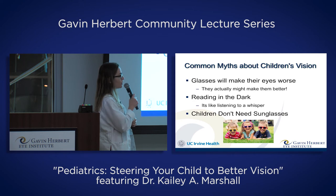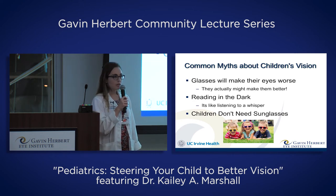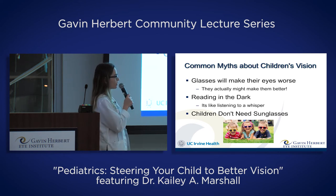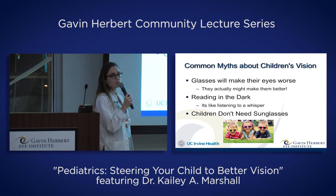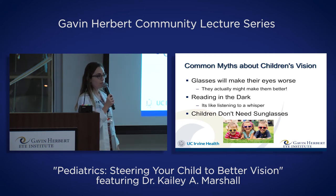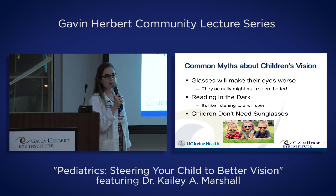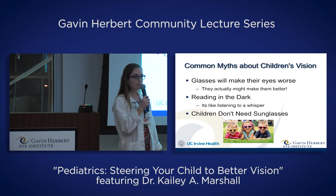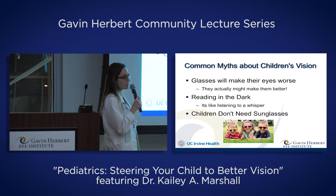The second myth is parents worrying about children reading in the dark. Kids see in the dark a lot better than adults — their pupils are bigger, their lenses are clearer, and they have better contrast sensitivity. Children and young people typically see just fine in the dark. It doesn't strain their eyes or make their vision worse. I tell people it's like listening to a whisper — it might be hard to hear, but it doesn't hurt you. Same kind of thing with dim light.